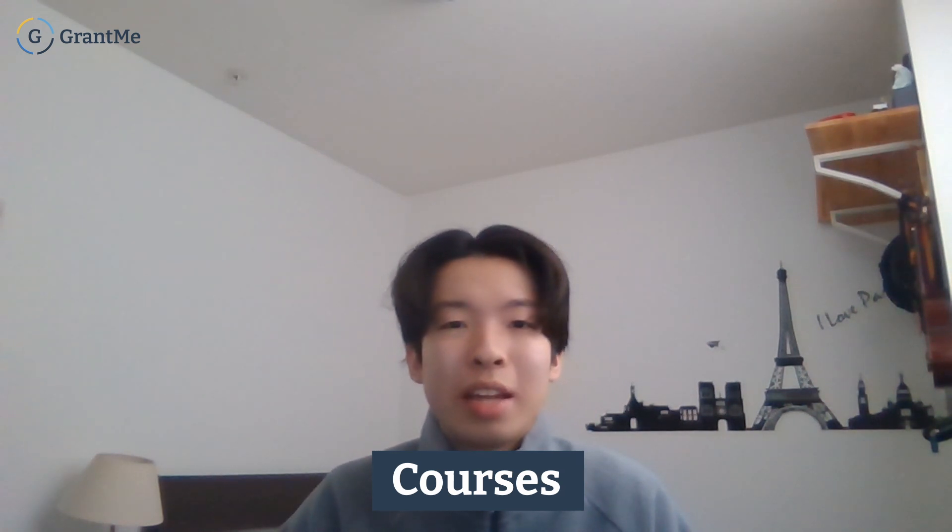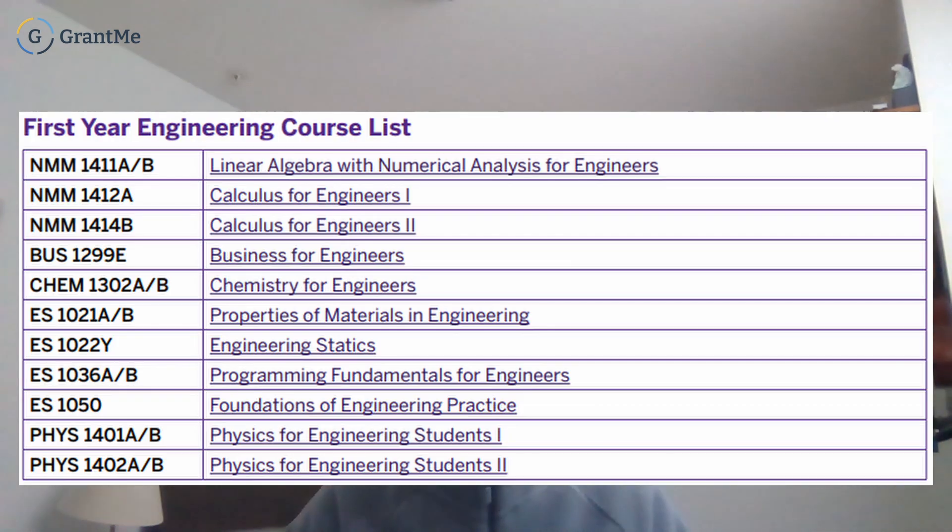In terms of course load, there are a ton of courses in first year and every single engineering student takes the same courses before specializing in second year. In first year you take Linear Algebra, Calc 1, Calc 2, Business for Engineers, Chemistry, Materials Engineering, Statics, Programming, Foundations for Engineering Practice, Physics 1, and Physics 2. It's a very heavy course load, so make sure you're ready.